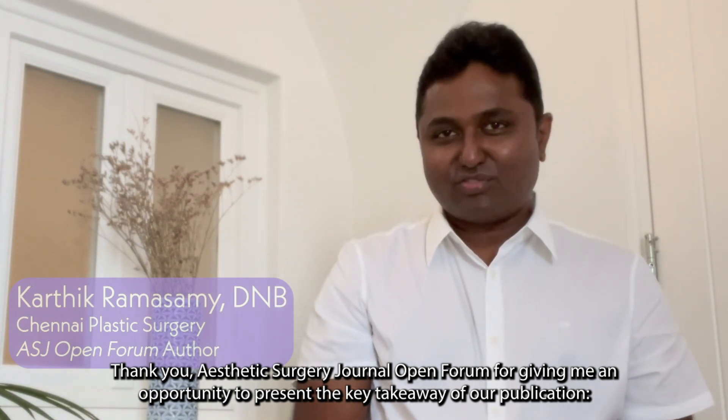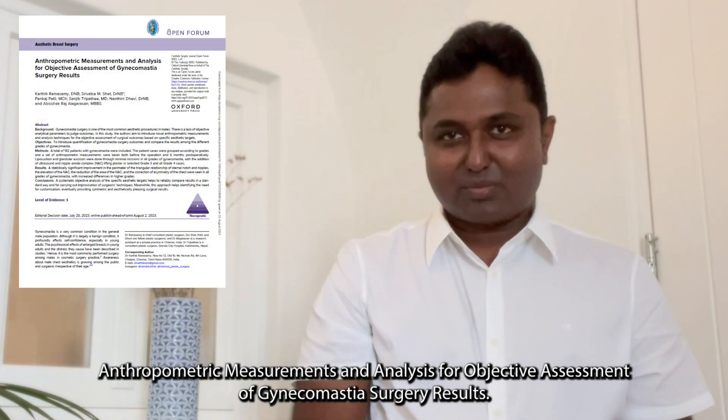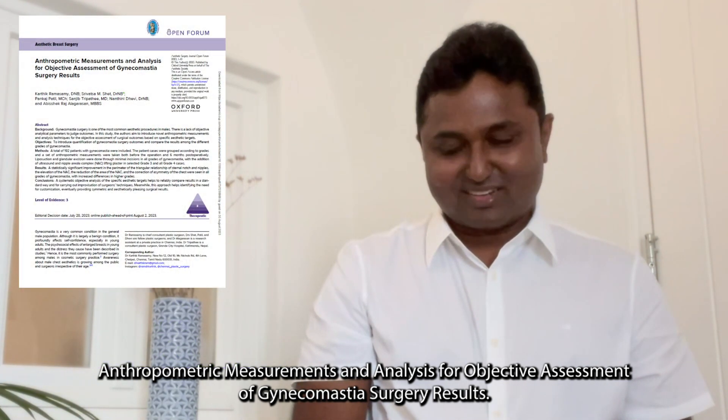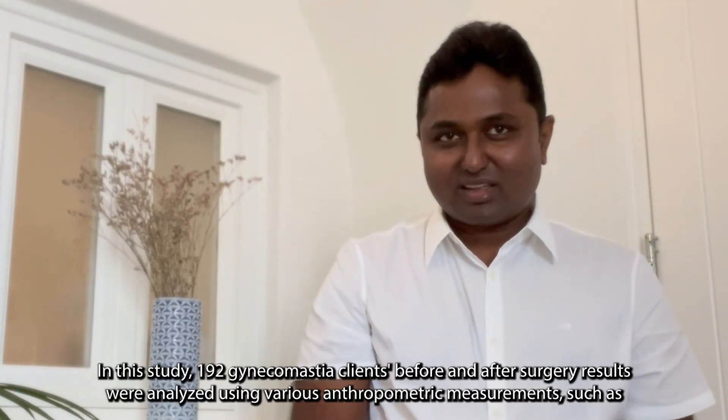Thank you, Aesthetic Surgery Journal Open Forum, for giving me an opportunity to present the key takeaways of our publication: anthropometric measurements and analysis for objective assessment of gynecomastia surgery results. In this study, 119 gynecomastia clients' before and after surgery results were analyzed.